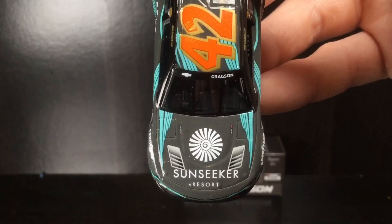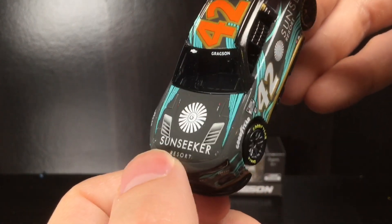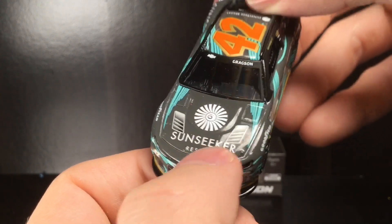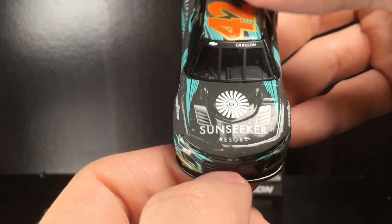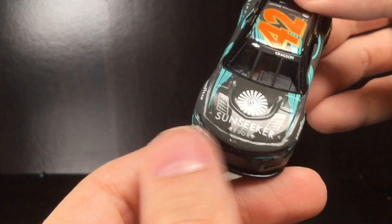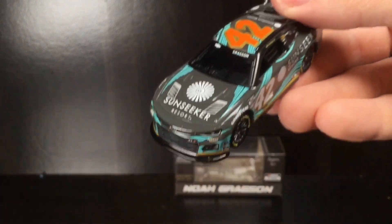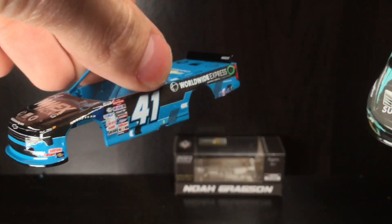You've got the Noah Gregson front windscreen banner, the Sun Seeker Resort logo right there on the hood. The lower decals look really different on this one — not sure why. This paint scheme was also on Grant Enfinger's Mid-Ohio truck, I believe, which I wish they would make a diecast of. But unfortunately they don't make truck series diecasts, so if you want something cool like that you pretty much have to make it yourself.